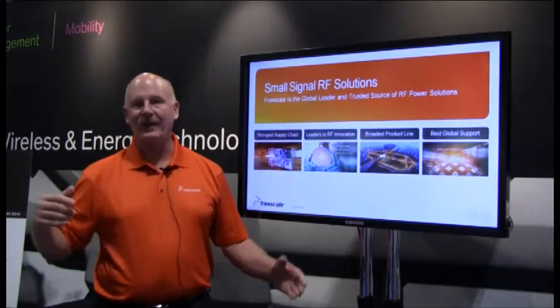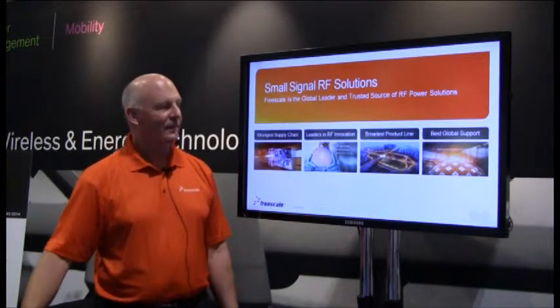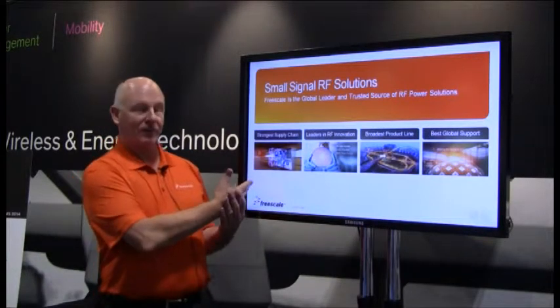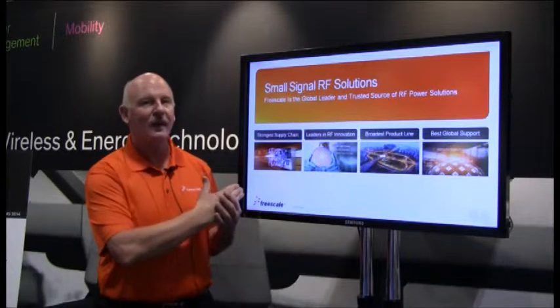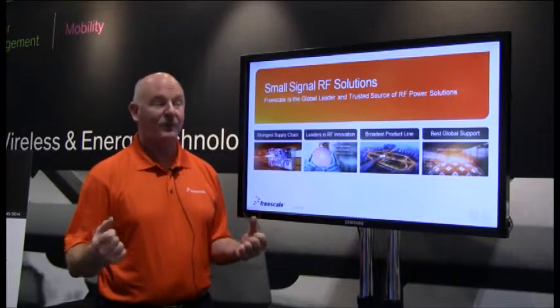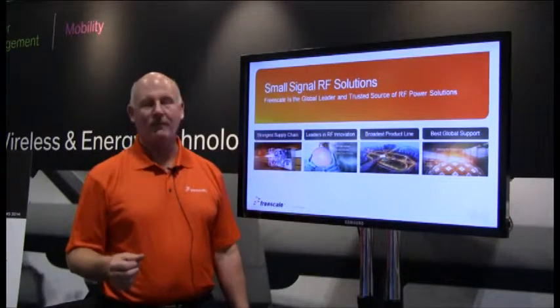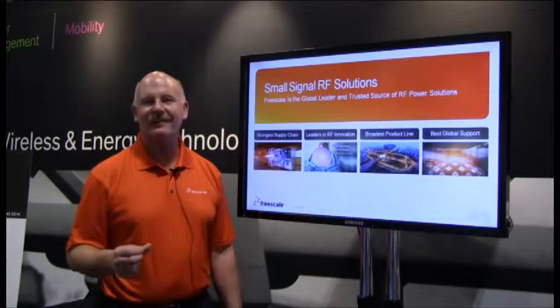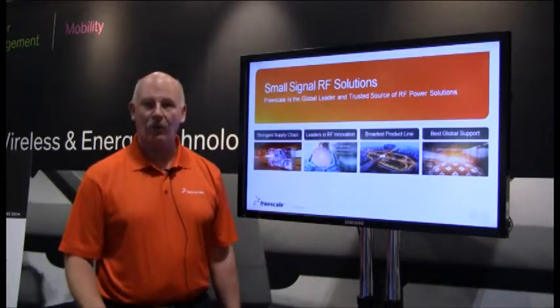One of the first things that we announced at this show was some of our small signal GaAs MMIC devices. We build GaAs MMICs with the strongest supply chain, with a six-month rolling inventory so we always have parts available for upside risk. We are the leaders in innovation with the broadest product portfolio — over 360 devices in our selector guide — and we're known for good global support too.